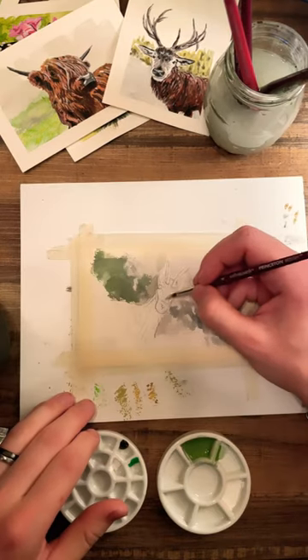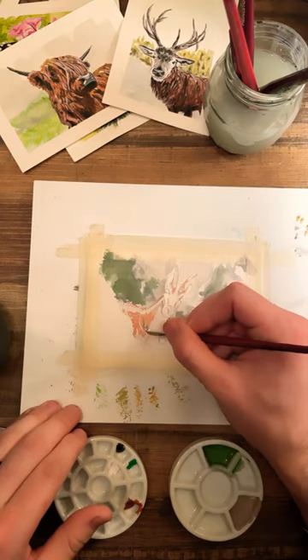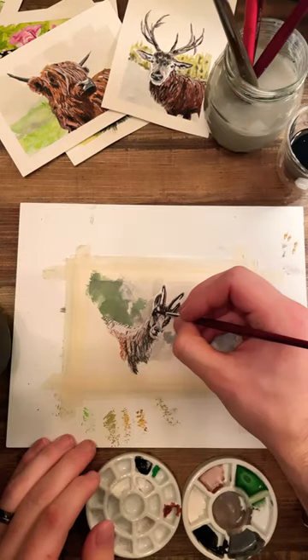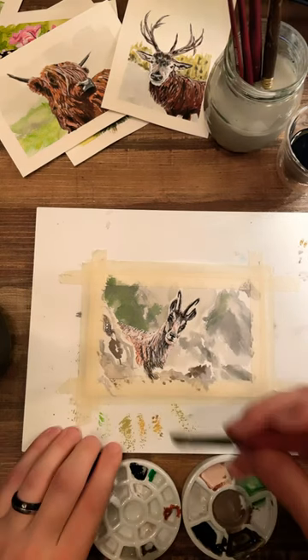Just imagine being on a peaceful hike in the European mountains and then this funny-looking little deer thing flies over your head at 50 kilometers per hour. Actually, maybe don't imagine that. They're adorable, but now I think I might be a little afraid of them. I mean, those horns flying at you at 50 kilometers per hour? No thank you.